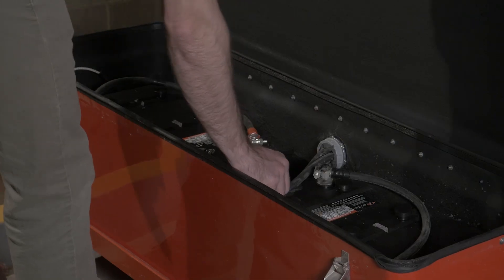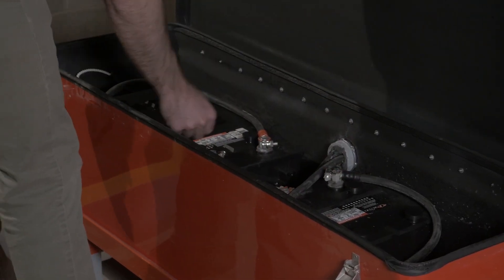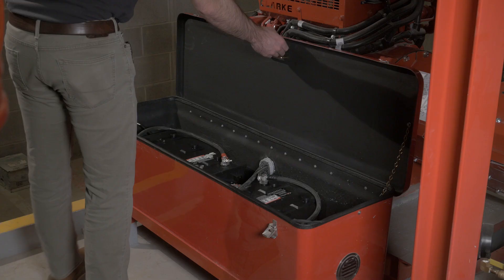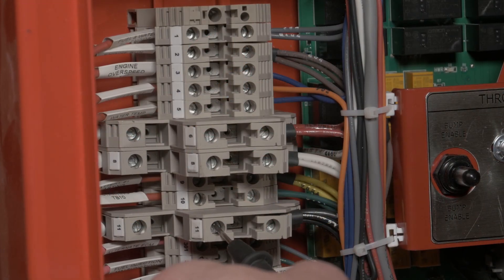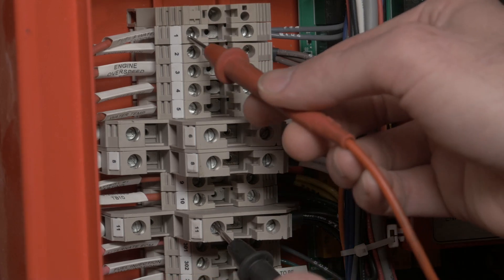Next, check the battery cables for tightness and corrosion. A tight and clean connection is very important. Next, check the interconnect terminals 1, 9, and 10.